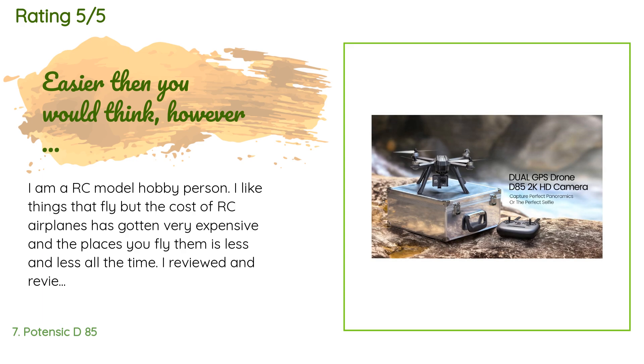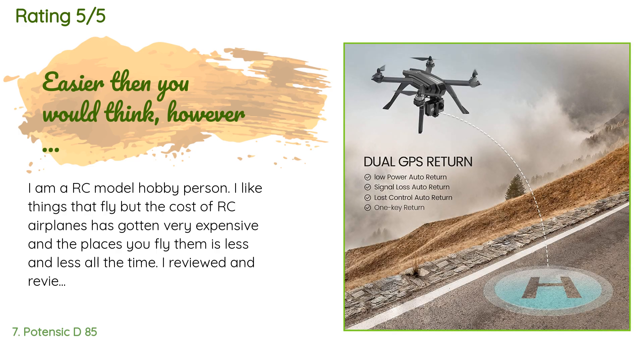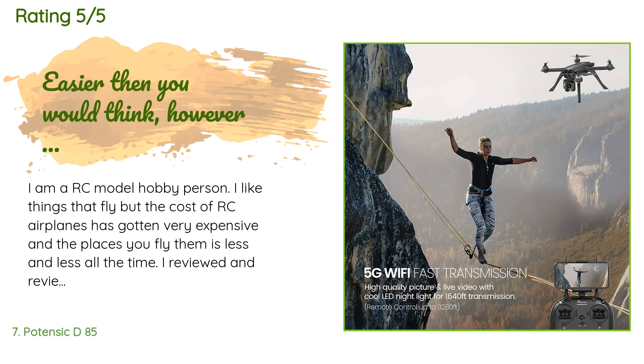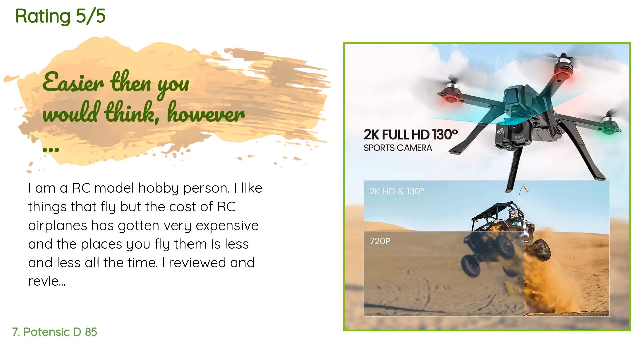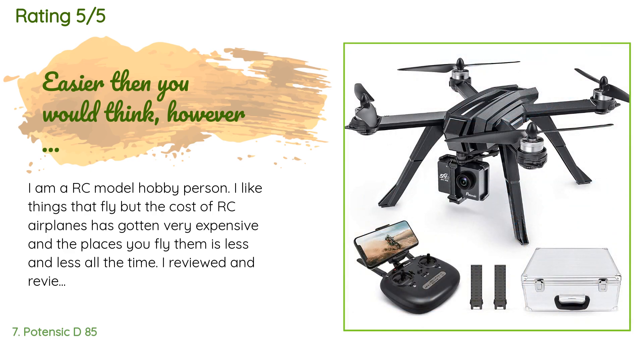A customer said: 'I am an RC model hobby person and I like things that fly, but the cost of RC airplanes has gotten expensive and flying places are fewer all the time. After reviewing many drones, the Potensic D85 seemed like the best bang for the buck. Getting the FAA registration was very easy. Being purchased in winter, I waited until spring to fly it.'